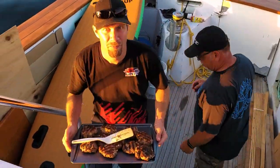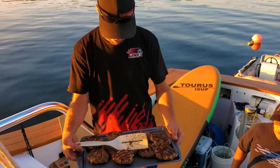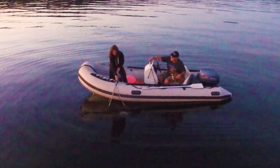Blaine, how are the burgers? Oh, fantastic! Let's go eat.